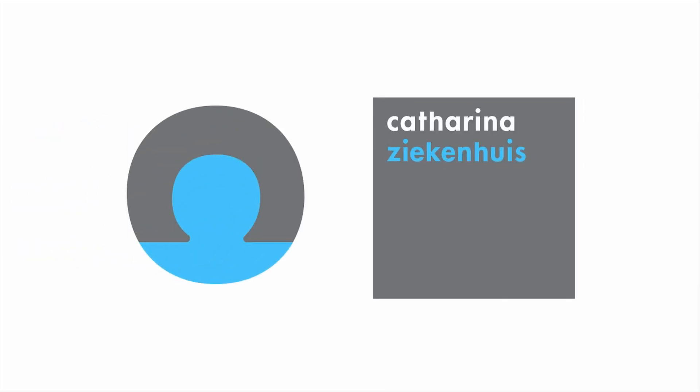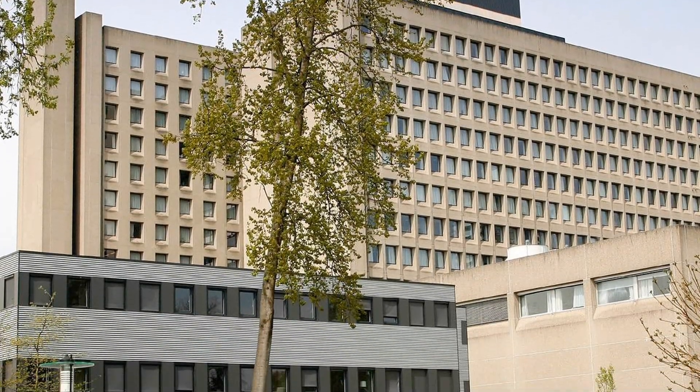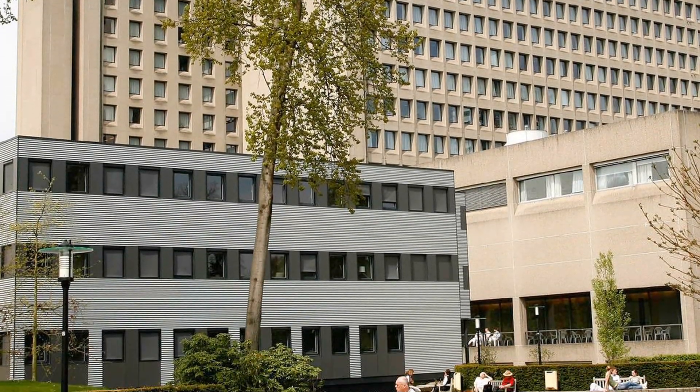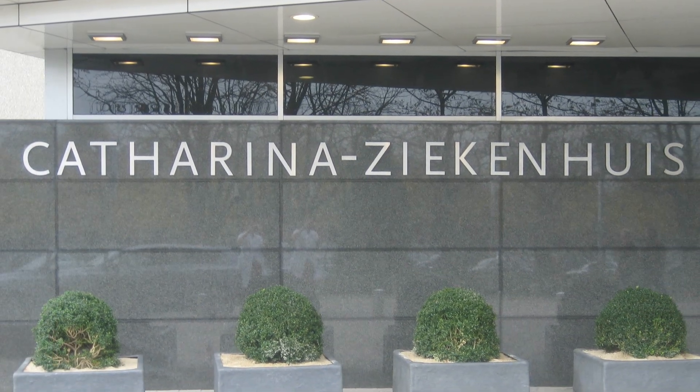The Katarina Hospital in Eindhoven in the Netherlands has a specialised ECV clinic. ECV is performed by two, instead of one, specially trained staff members and is conducted as a team procedure.